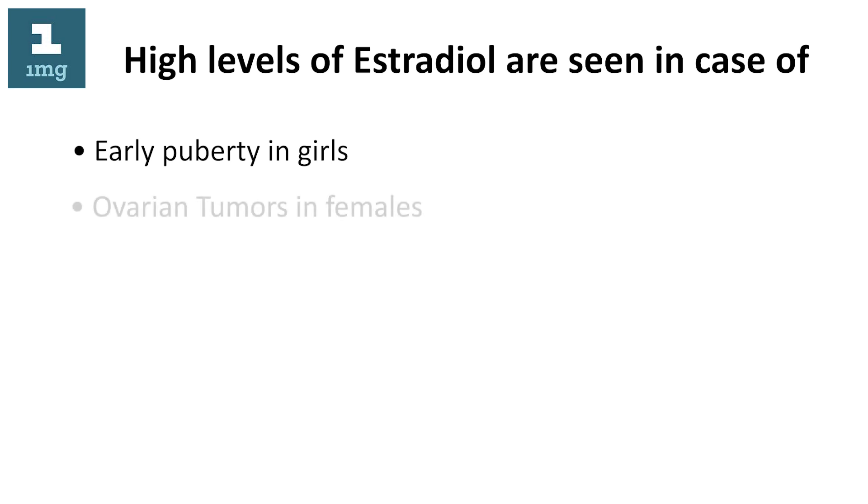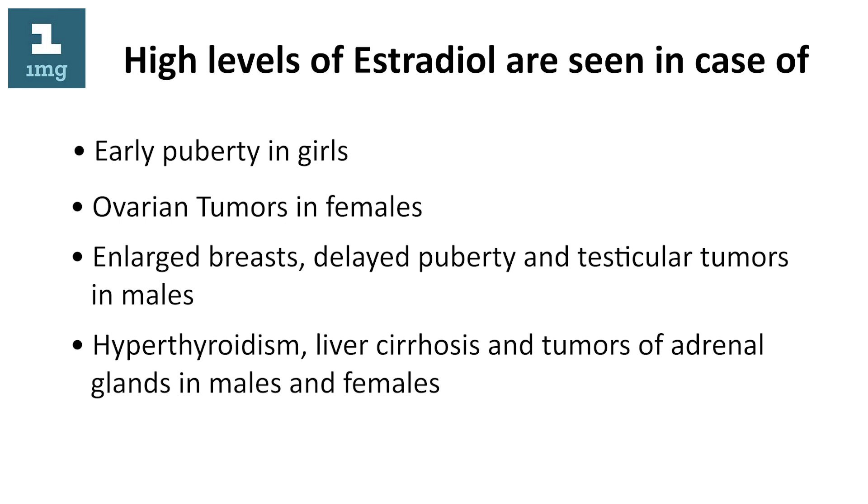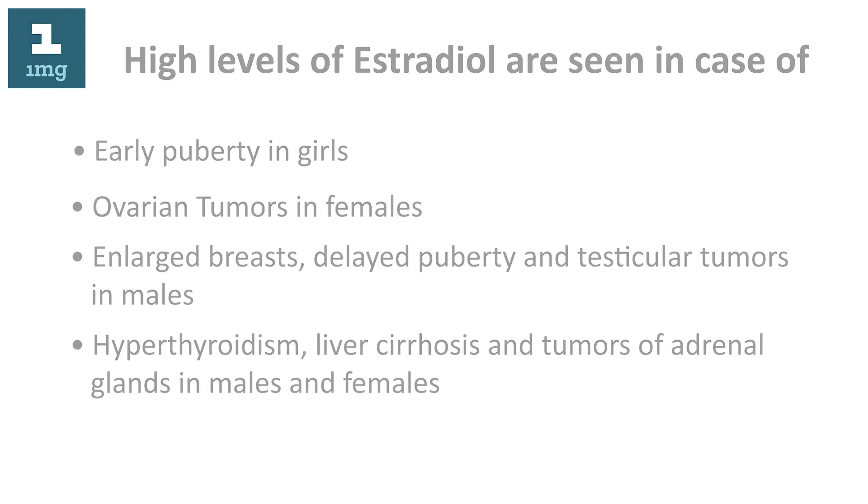High levels of estradiol are seen in cases of early puberty in girls, ovarian tumors in females, enlarged breasts, delayed puberty and testicular tumors in males, hyperthyroidism, liver cirrhosis, and tumors of the adrenal glands in males and females.